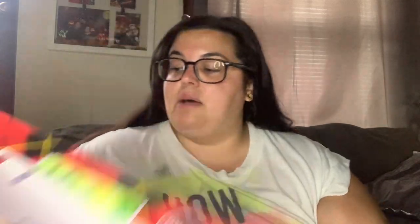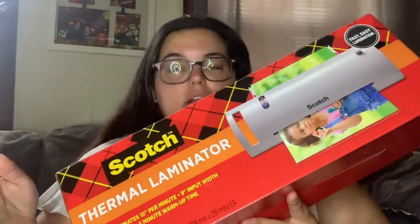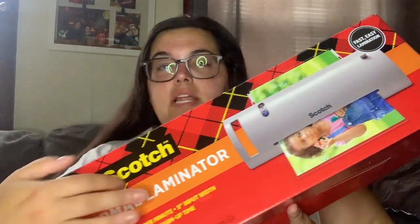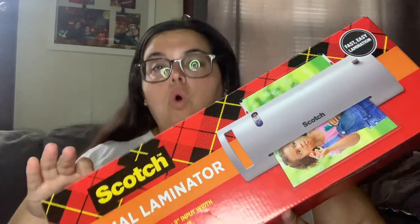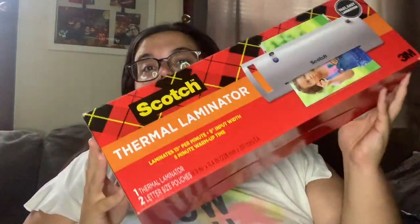I'm going to start with the classroom stuff and go right down the list. The first thing is actually the only item I didn't get on Amazon Prime — I needed it ASAP and it wasn't going to arrive until Monday or Tuesday, so I went to Walmart pickup. I ended up finding a laminator there for $28, when the one I wanted on Amazon was $25. It wasn't available for next-day shipping, so that's why I went to Walmart.